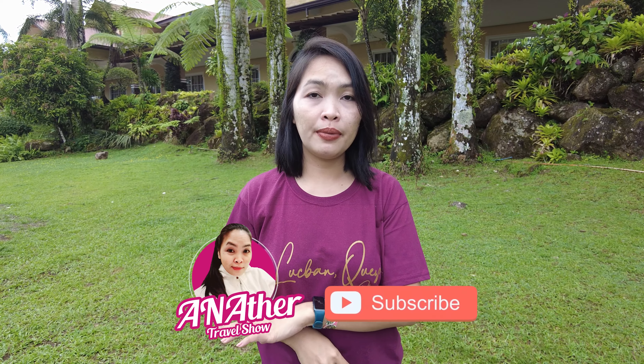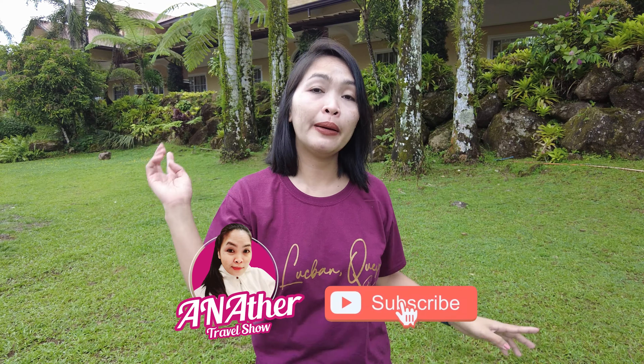So guys, if you enjoyed this video, please don't forget to hit like, subscribe, and hit the notification bell to be updated for more upcoming videos. And that's it for today. Bye-bye!